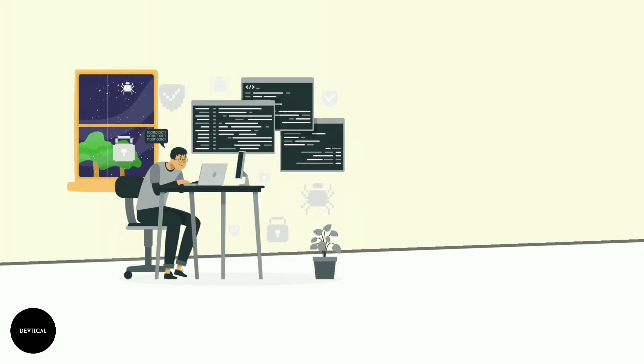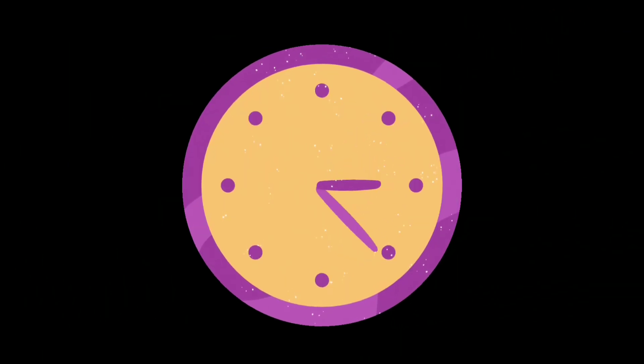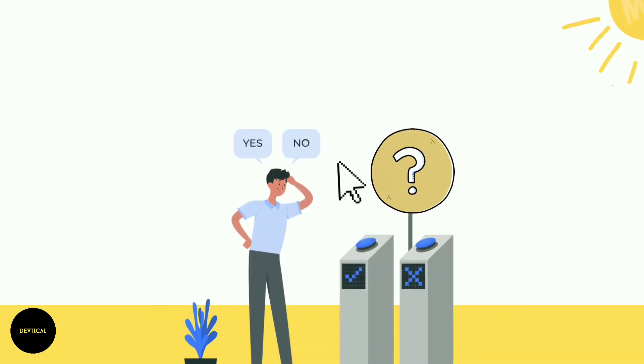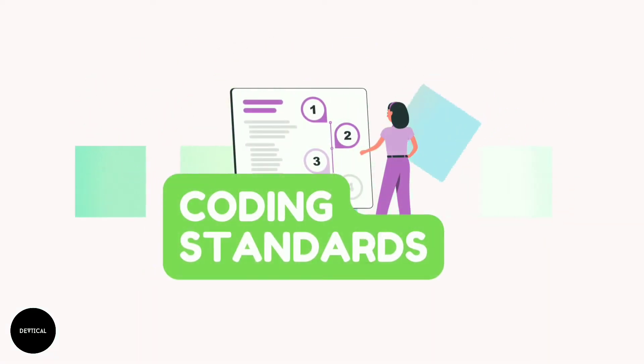Have you ever tried writing and understanding code on a large code base that doesn't follow coding standards? It can be quite a messy and unmaintainable process. Programmers spend a lot of time reading code, and all results show that the time allocated to reading code is several times larger than the amount of time spent writing code. Good software development organizations want their programmers to maintain a well-defined standard style of coding, called coding standards.